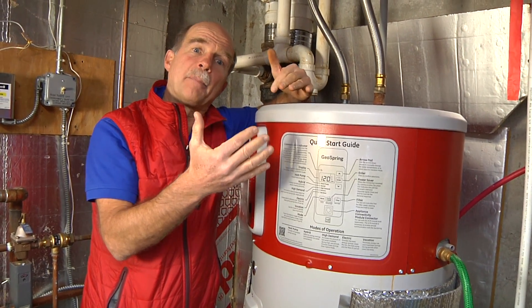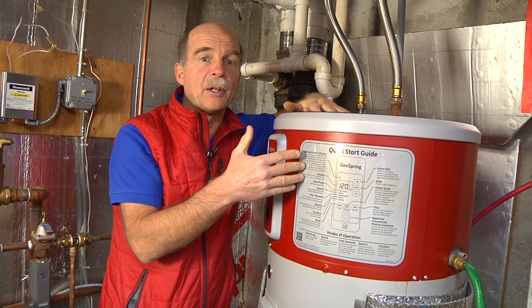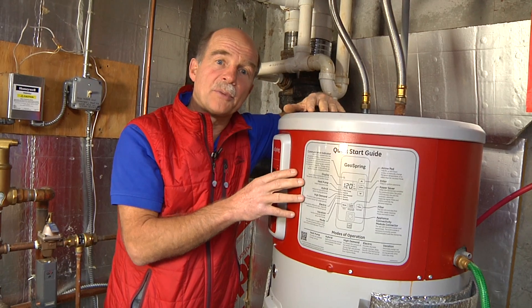It's cut my gas bill entirely — the entire gas bill that was used to heat my domestic hot water. And I think you'll like this device as well.